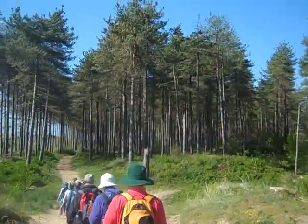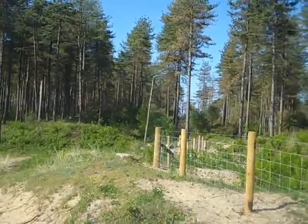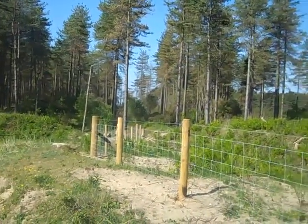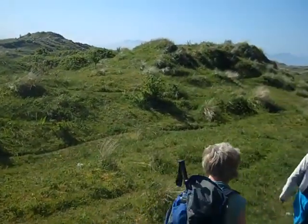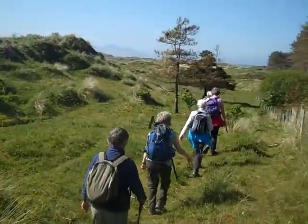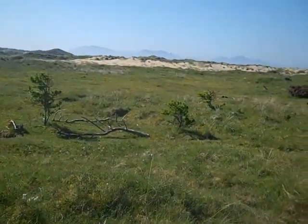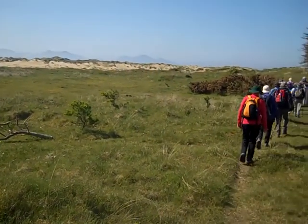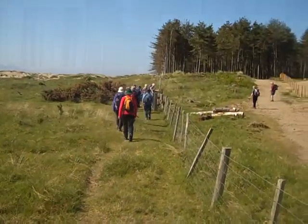Now we approach the forest — Newborough Forest — although this whole field area is Newborough Forest. We're closer to the dunes, walking by them. Over there are some sand dunes that have been made bare to help restore the ecosystem, artificially laid bare by diggers and machines.